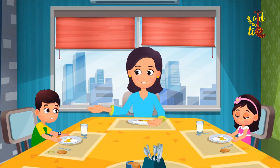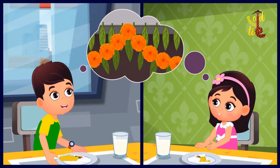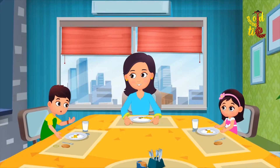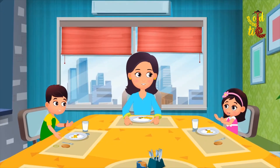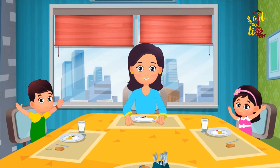Children, do you know that the garland hanging on our door is made of orange marigold flowers? Yes mom, we are delighted to see so many things that are orange in color.